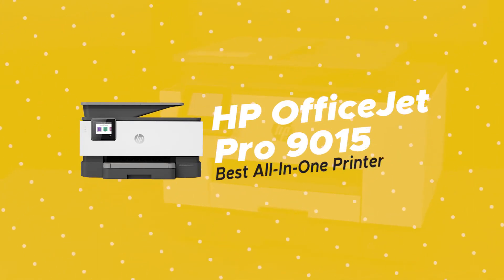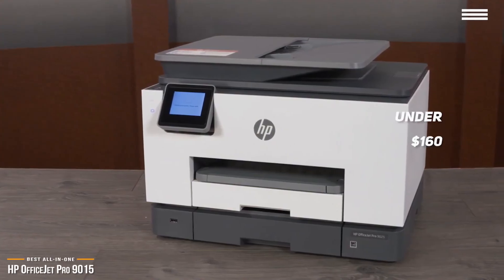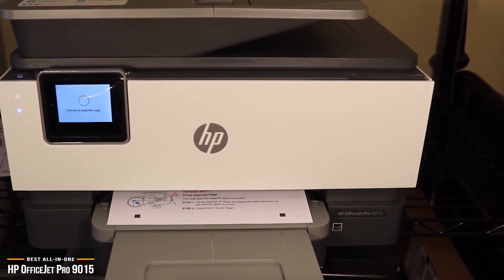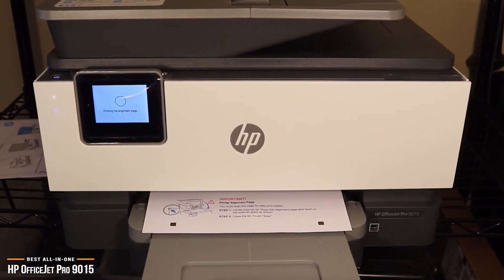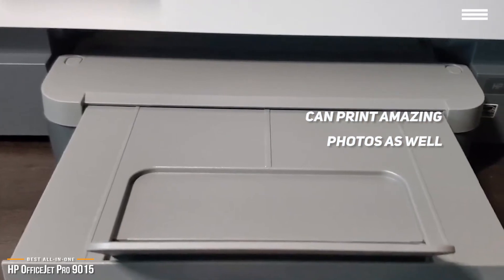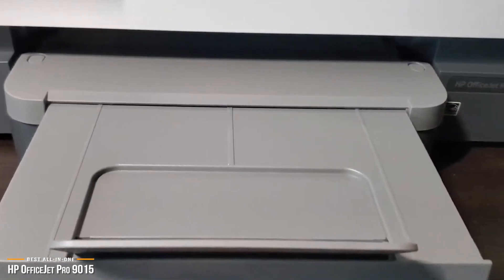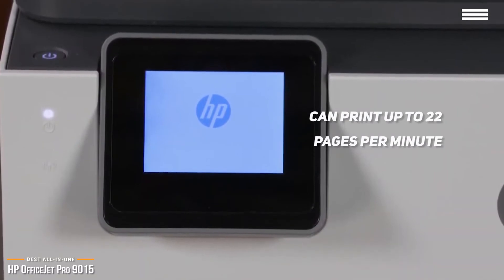This brings us to the HP OfficeJet Pro 9015, our choice for the best all-in-one printer. At under $160, the HP OfficeJet Pro 9015 is a sleek redesign of the OfficeJet 8710 that was quite popular in its day. The new all-in-one 9015 bridges the gap between document and photo printing, so not only can you print large quantities of black and white documents, you can now print amazing photos as well. It's perfect for home offices and versatile enough for small businesses. The 9015 can print up to 22 pages per minute for black and white and 18 pages per minute for color prints.